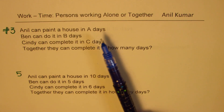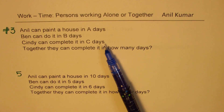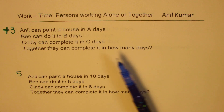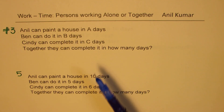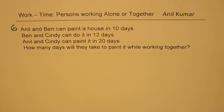Anil can paint a house in A days, Ben can do it in B days, Cindy can do it in C days — together they can complete it in how many days? So we'll get a formula here. Once we work with the formula, there is an example to practice where we'll provide numbers to A, B, and C. And then we'll have slightly tricky questions, but only persons working together or alone will be considered.